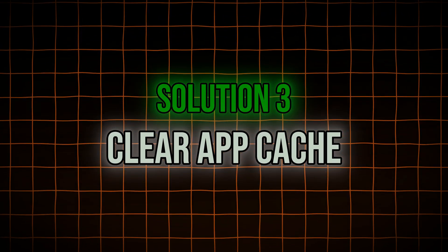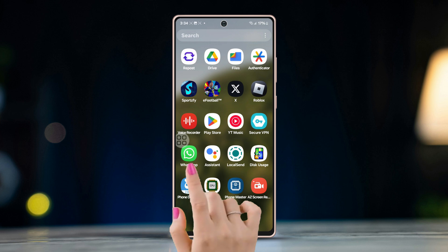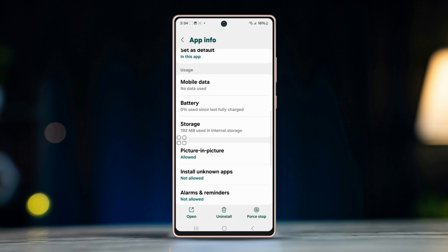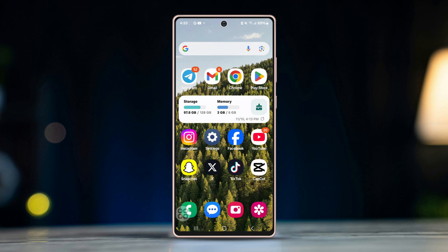Solution three: clear app cache. Long press on the WhatsApp icon, tap the 'i' button for app info, then go to Storage and tap on Clear Cache. Go one step back, tap the Force Stop button at the bottom right corner, then restart the app to see if the problem is solved.